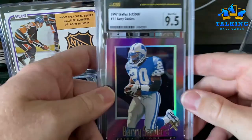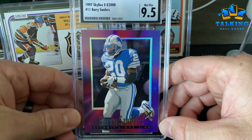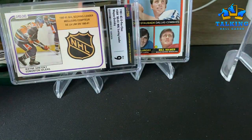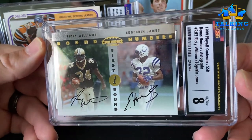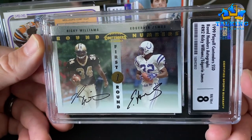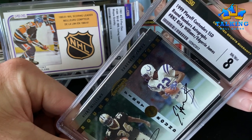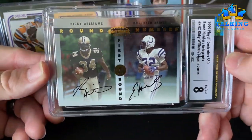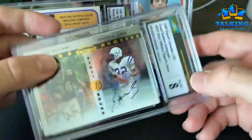SkyBox EX 2000 gets a 9.5 Mint Plus — that was like a four dollar card, I just thought it looked so good. Ricky Williams edge rookie from the '99 Playoff Contenders SSD — someone could probably tell me what SSD was all about back then. In these early years of Contenders those are on-card autos — the auto gets a 10, card gets an eight. There's a bump on one of the corners, so an eight seems right.